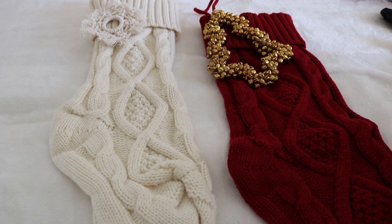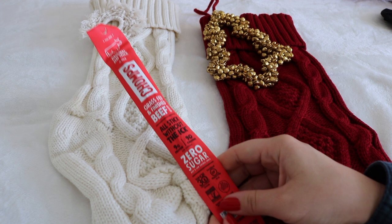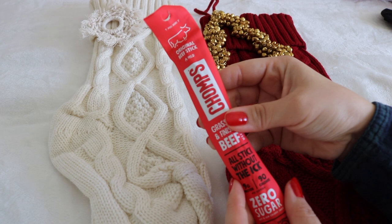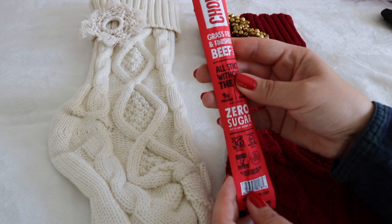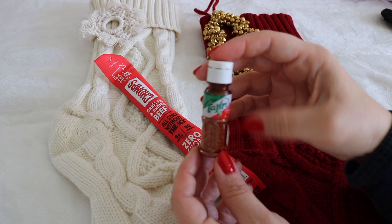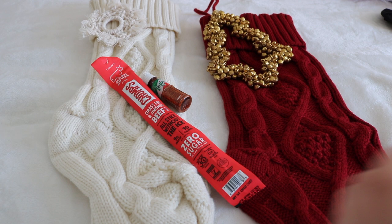Moving on to my teenagers' stockings. Starting with my 15-year-old son — his treats are Chomps, the beef stick without the ick. It's grass-fed, zero sugar, nine grams of protein, non-GMO, and gluten-free. I've heard great things about these and my boys love jerky, so I thought he could give it a try. Also Tajin — if you know, you know. My family puts this on everything, especially fruits. This is a fun size just for him; we keep a big bottle stocked in the pantry at all times.